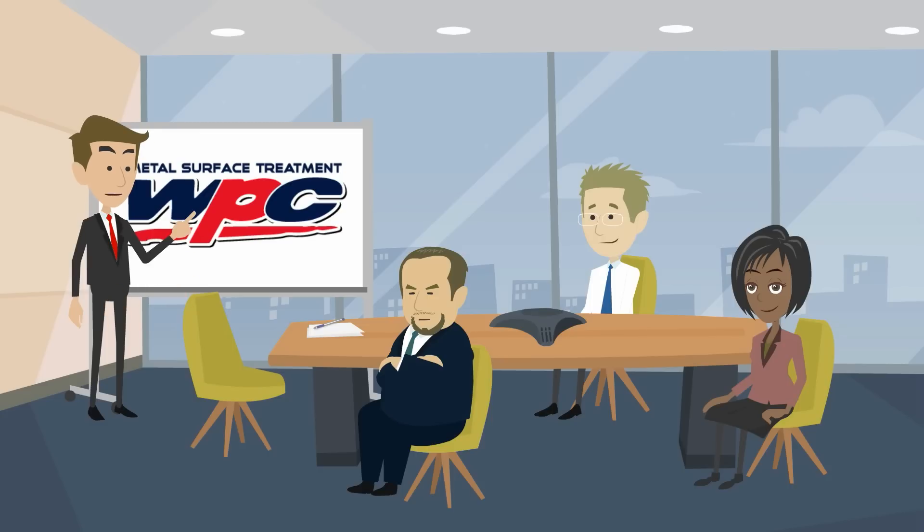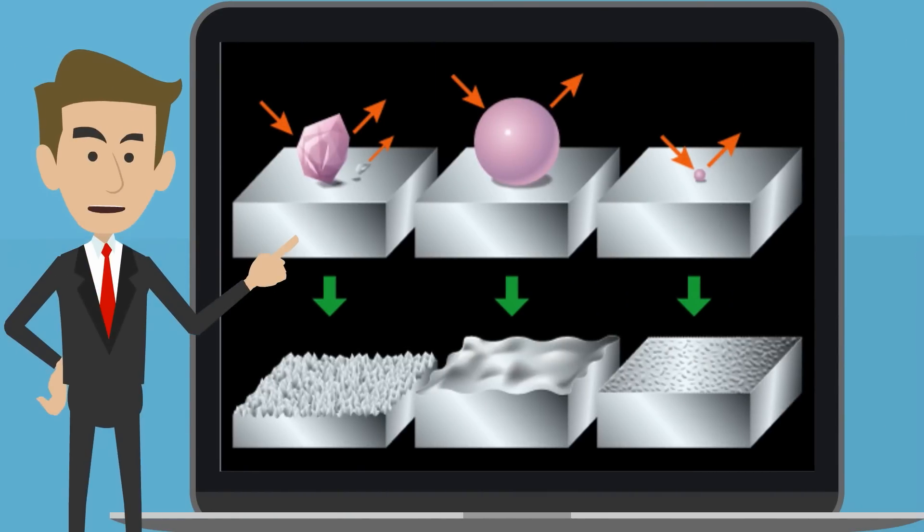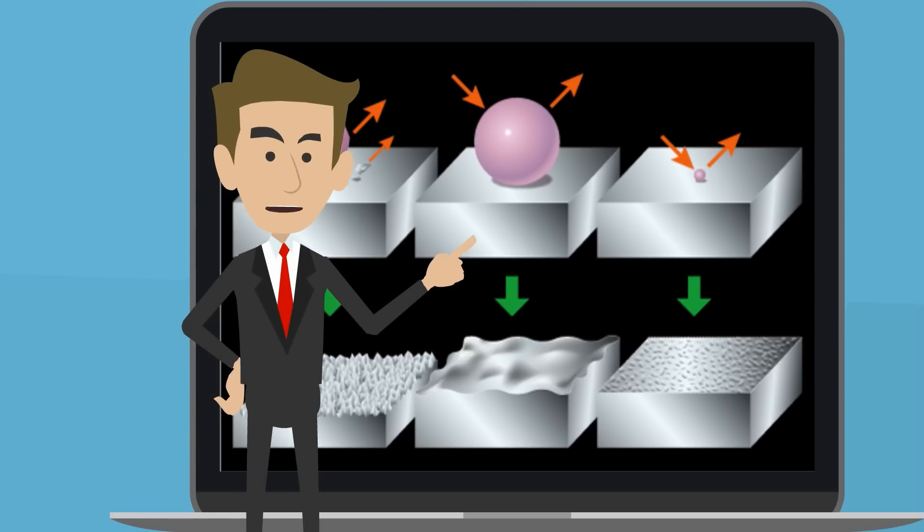WPC improves fatigue strength and oil retention of metal parts. Sandblasting removes material and leaves a very rough surface, which could create crack initiation points. Conventional shot peening compacts the surface and provides a compressive stress, which is good to improve the fatigue strength of metal parts. However, it also leaves a rough surface, so it cannot be applied to fine or delicate parts or to sliding assemblies.